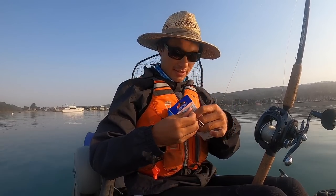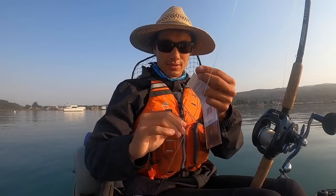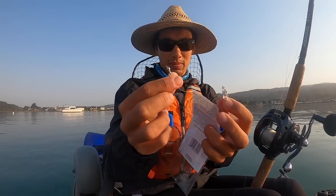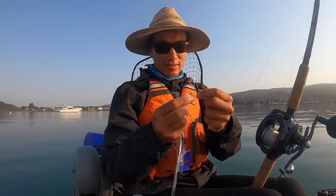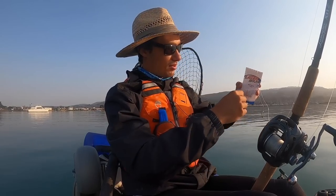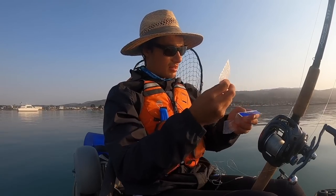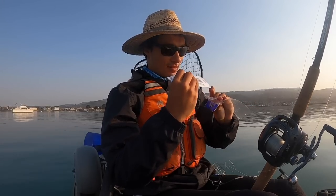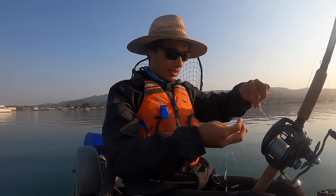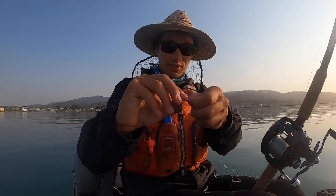Let me set this up on a rod and show you what it looks like before we even get out there. I just have a regular 30-pound mono mainline tied to a little snap swivel — nothing fancy. On this little jig there's one side with a snap swivel and one side with a regular barrel swivel. I'm going to take the barrel swivel side and tie that onto my snap swivel.